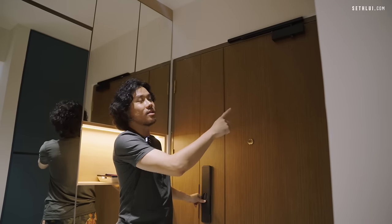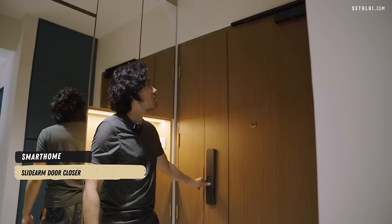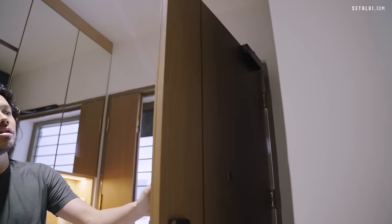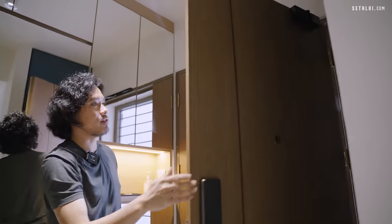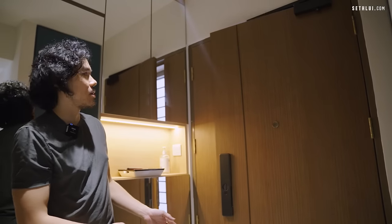We added a smart door stopper — there's no traditional doorstop anywhere. You just pull it and it stays there. And there's a soft close mechanism as well, so you won't slam the door; it just slowly closes.